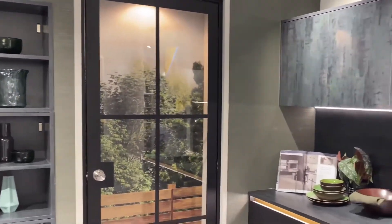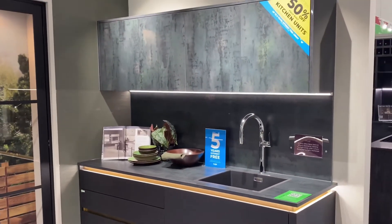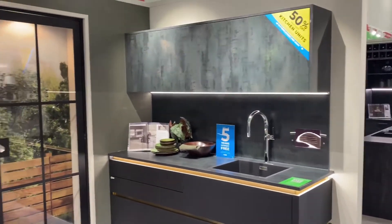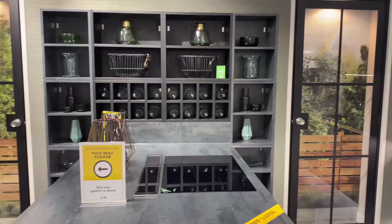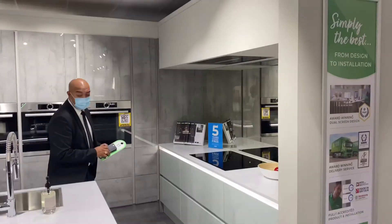This kitchen we're looking at is quite dark. If it was a big kitchen I don't mind, but for a small kitchen you need something light and bright — not like the Balamori style with the yellow, pink, and blue ones we saw at the beginning of the video. This is very nice though, very nice.